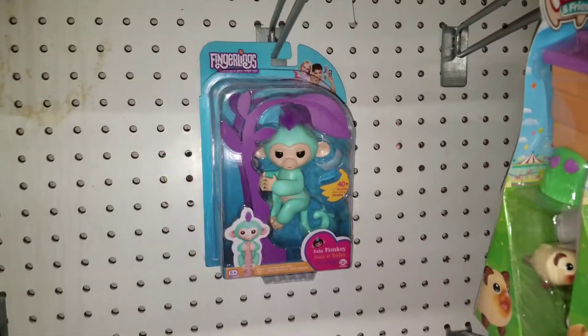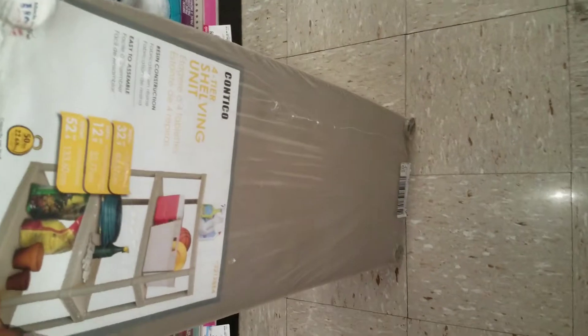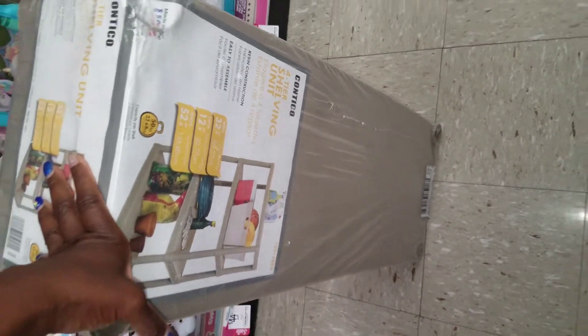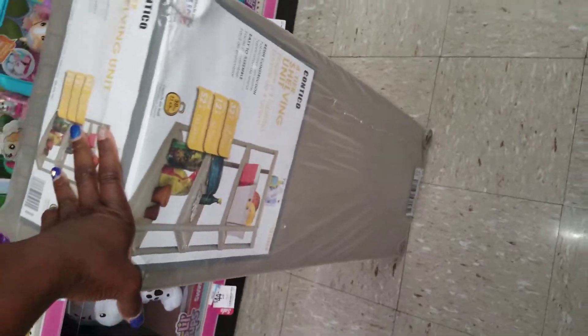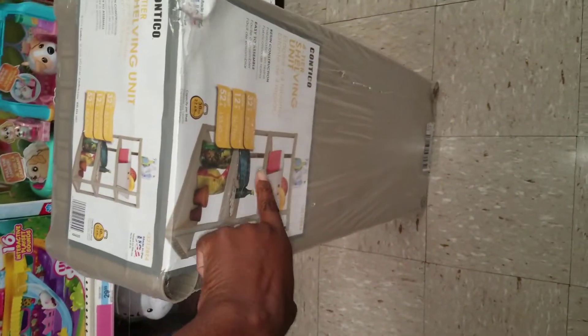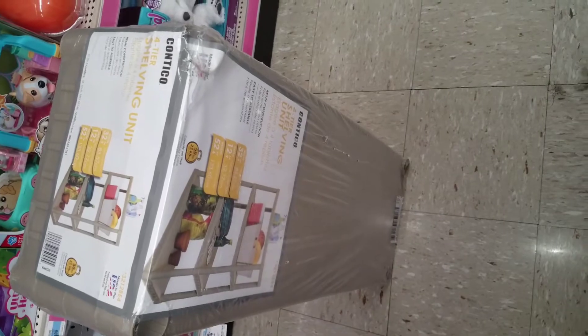There's one in the back but it's been opened, so we won't be taking that — it's damaged. Like I said, I came in for one item which would be the shelving for my back bedroom, and I bumped into Fingerlings. I was already going to stack a coupon but I needed another item to get my total up so I can use the coupon.